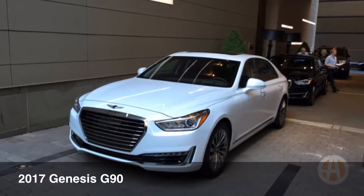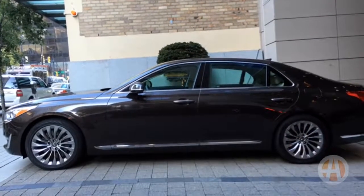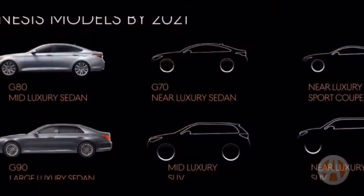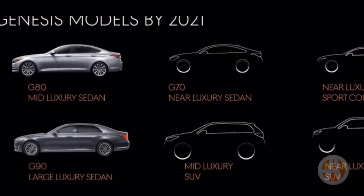Based on the success of the Hyundai Genesis, the Korean automaker is launching an all-new line of luxury cars called Genesis. Initially there will be two models available, the G80 and the G90, but eventually the Genesis line will grow to include more cars, crossovers, and SUVs.